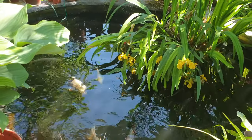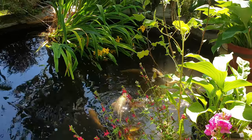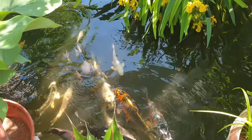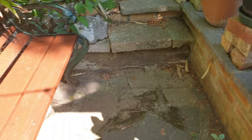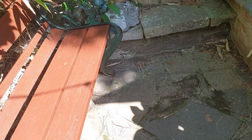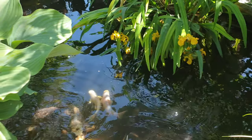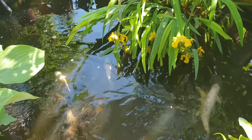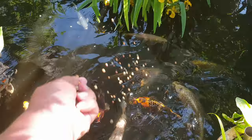There are my little fish — they're saying 'please give me some breakfast.' Okay, I will! Come on guys, there you go.